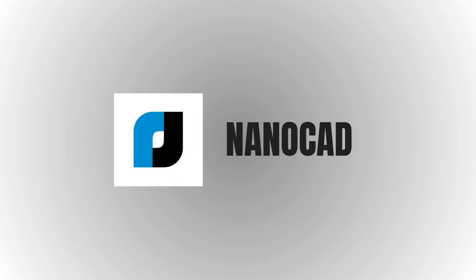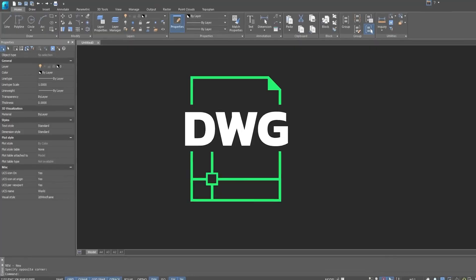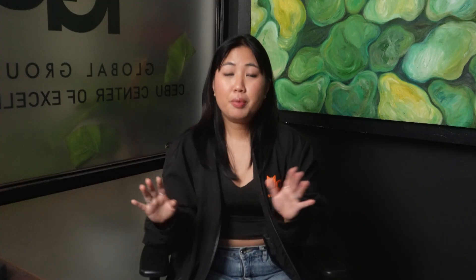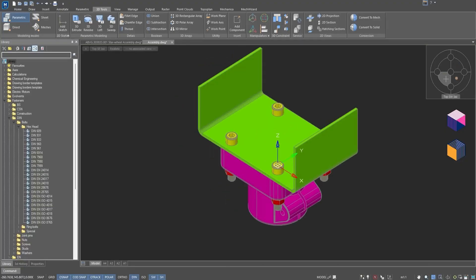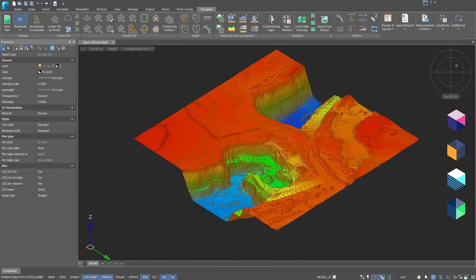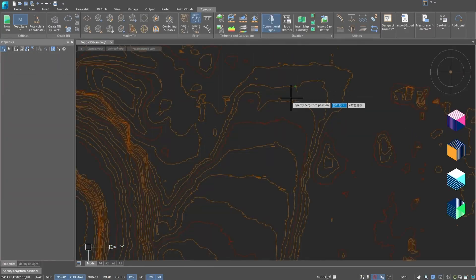Number three, we have NanoCAD — a hidden gem. It's extremely affordable and delivers a robust drafting experience with DWG compatibility. The interface is clean and modern, and you'll find most of the tools you'd expect from mainstream CAD. There's a free version for basic drafting, but the paid pro version adds support for parametric modeling, dynamic input, tool palettes, and automation scripting using LISP or Python. It's a practical solution for small teams or freelancers who want professional tools without overspending.